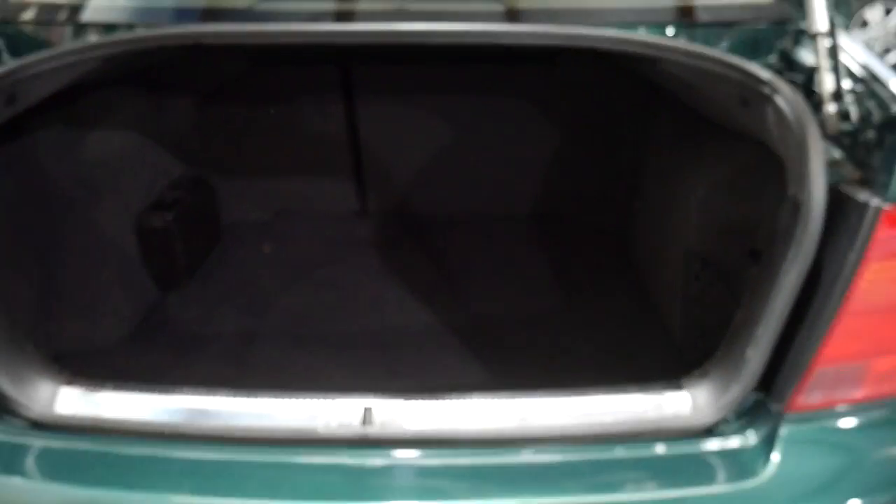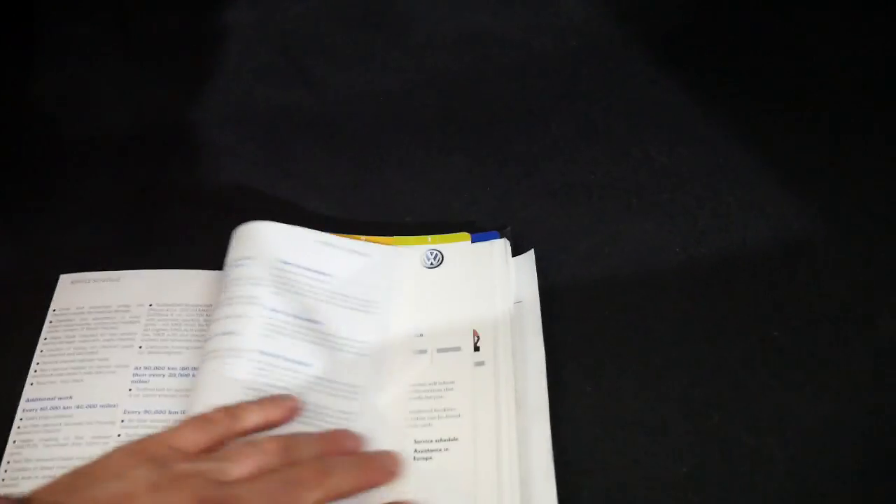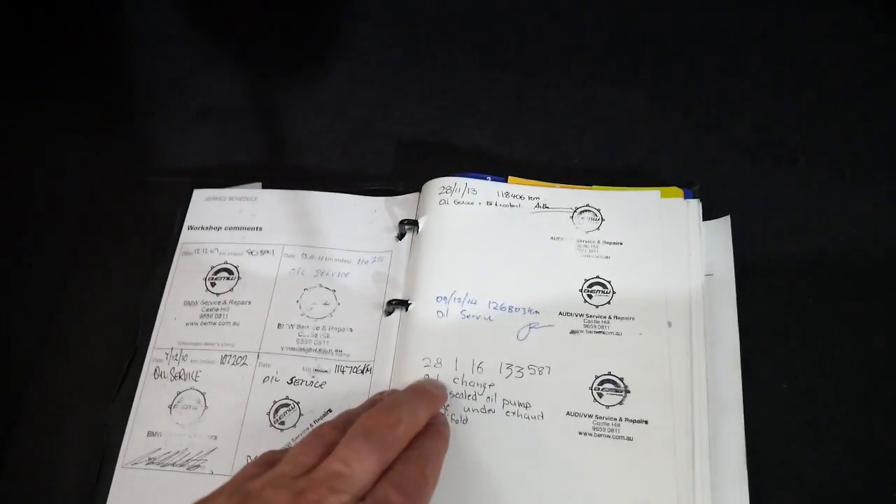Got a nice big boot. The books are here. So yeah, this is amazing — let's go to the end. They were so well serviced they ran out of places to stamp the book. They started stamping the back page.